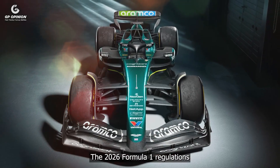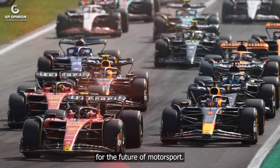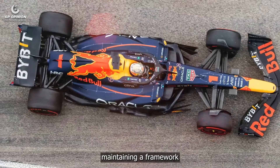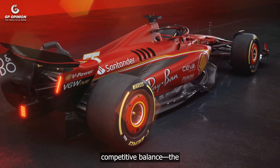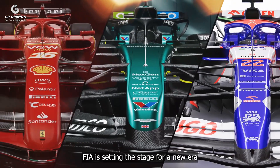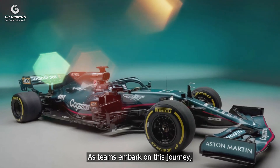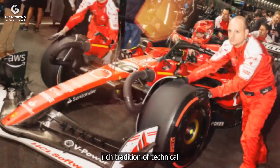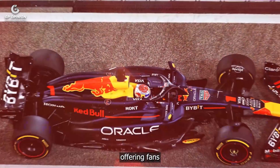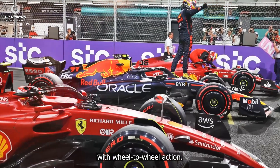The 2026 Formula One regulations embody a bold vision for the future of motorsport. By granting teams greater freedom in key areas while maintaining a framework that ensures competitive balance, the FIA is setting the stage for a new era of innovation and excitement. As teams embark on this journey, the sport's rich tradition of technical ingenuity will undoubtedly continue to flourish, offering fans a spectacle that combines engineering brilliance with wheel-to-wheel action.